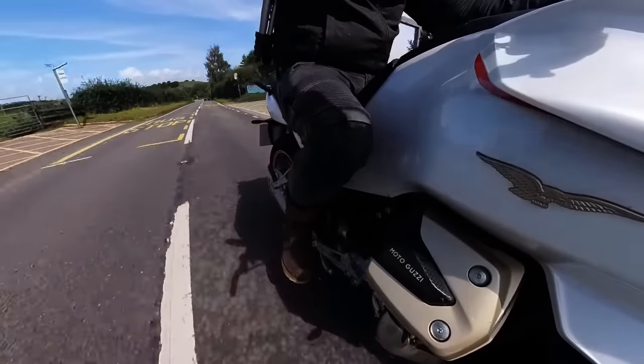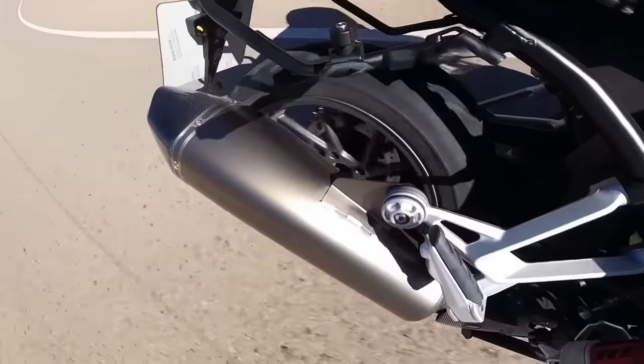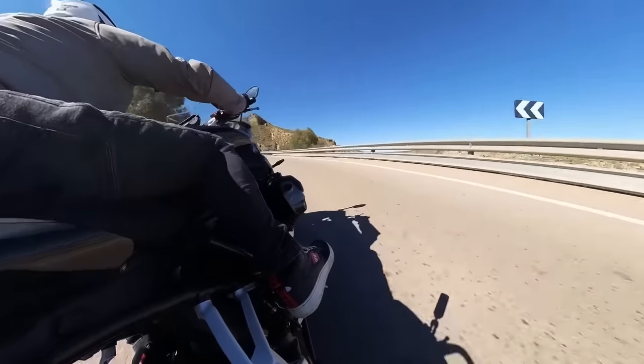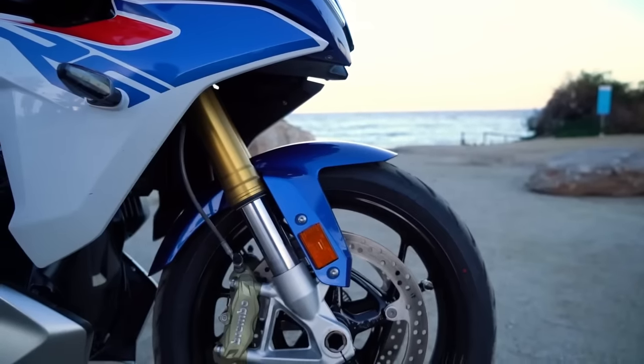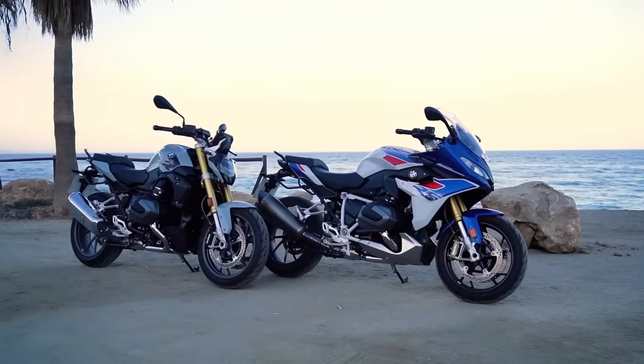A couple of months back I was out in Spain testing some of the new 2023 BMW bikes and I spent a day riding what I'd argue is the closest rival for the Guzzi — the R1250RS. This is another accomplished bike that's been refined over many iterations. So can the new kid on the block measure up to the old German guard, or is the Beemer just too good?